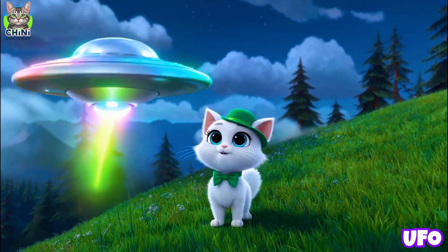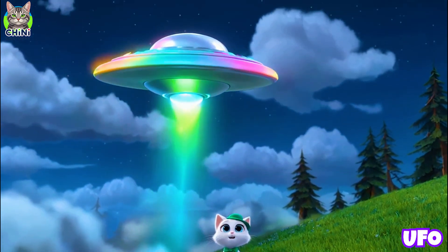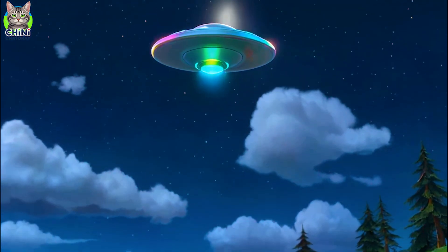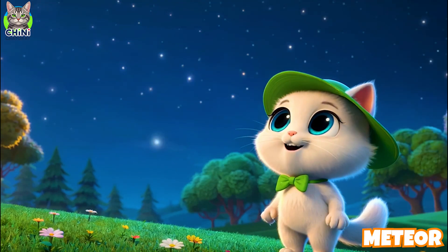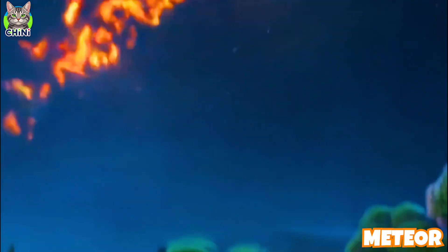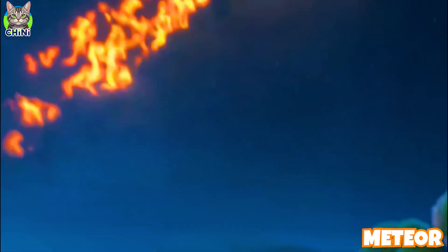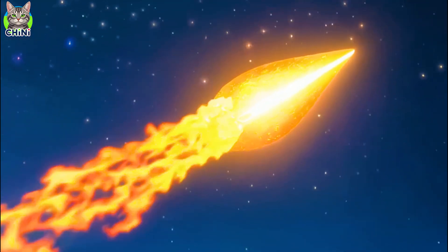A UFO! That means unidentified flying object — we don't know what it is, but wow, it looks so cool! Look at that shooting star! That's really a meteor burning up in Earth's sky. Make a wish, friends! Meteors are space rocks that glow when they enter Earth's atmosphere.